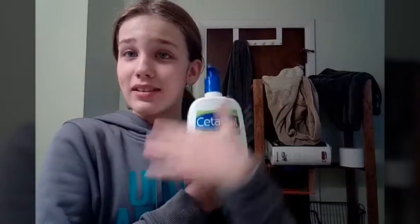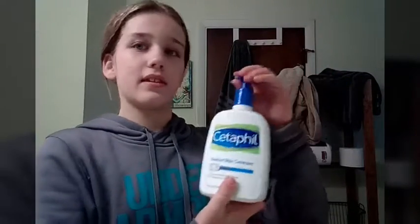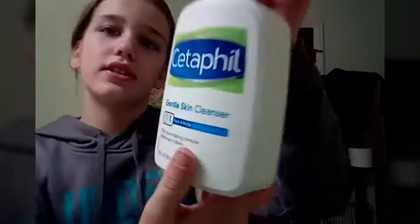I don't really want to do a voiceover but it might make me look professional. The skincare stuff that I use is the Cetaphil — I use the gentle skin cleanser.